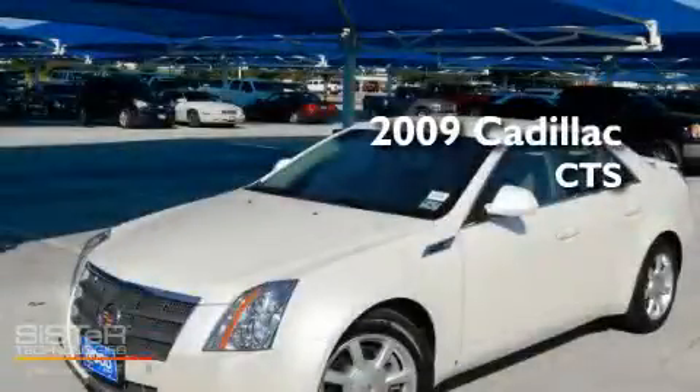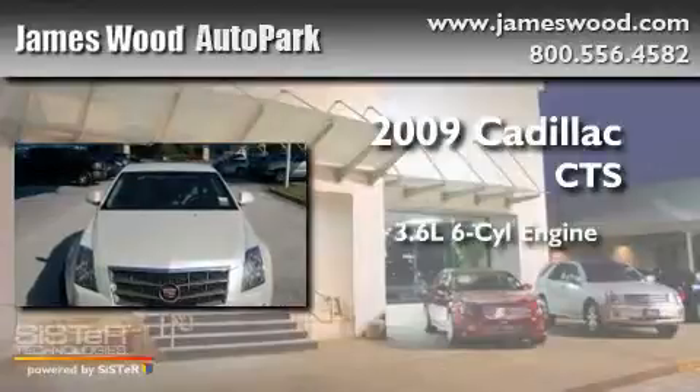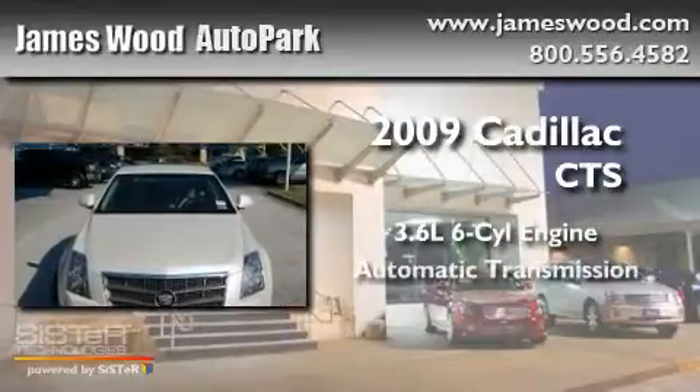This is a 2009 Cadillac CTS. It features a 3.6-liter six-cylinder engine and an automatic transmission.